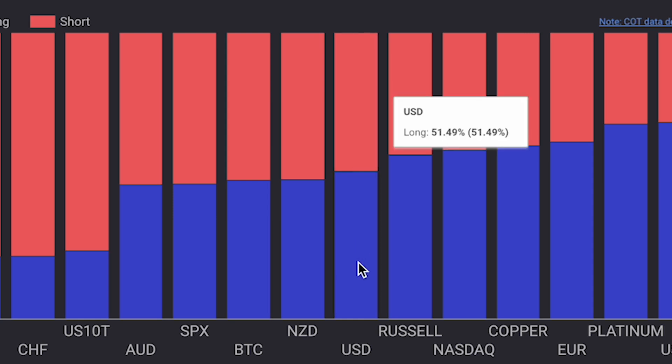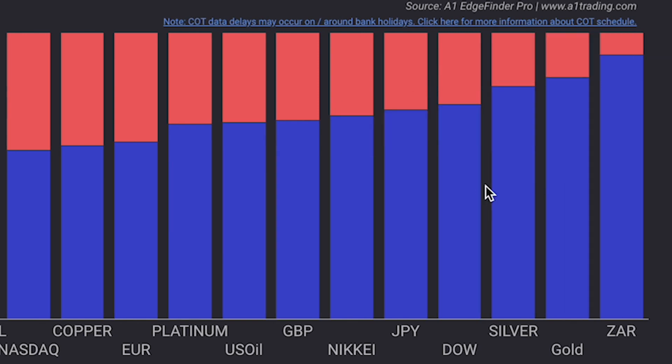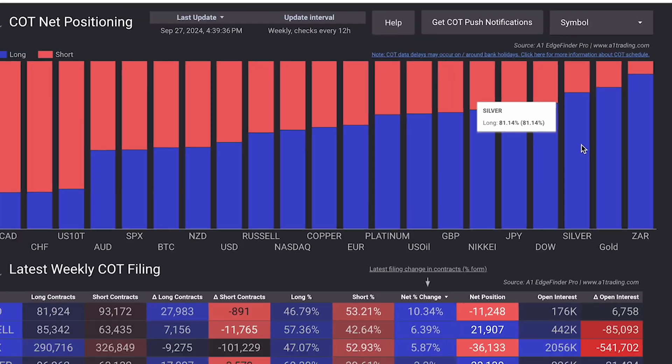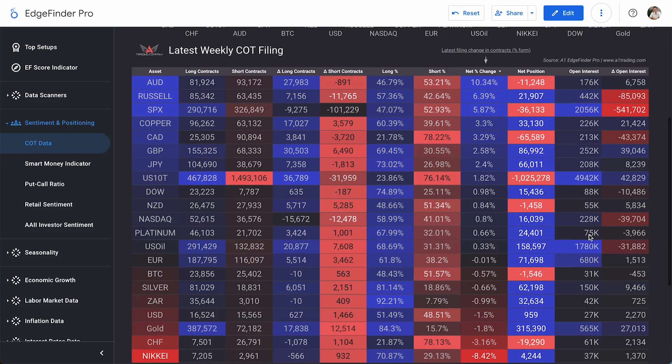Our three most long assets right now are silver and gold, which have been pretty long from COT traders for a while, but the ZAR — the South African rand — is now 92.21 long from institutional traders, giving a huge jump as our new number one most long asset from institutional traders. Silver and gold have been up here on the long side for a while with institutional trader positioning.